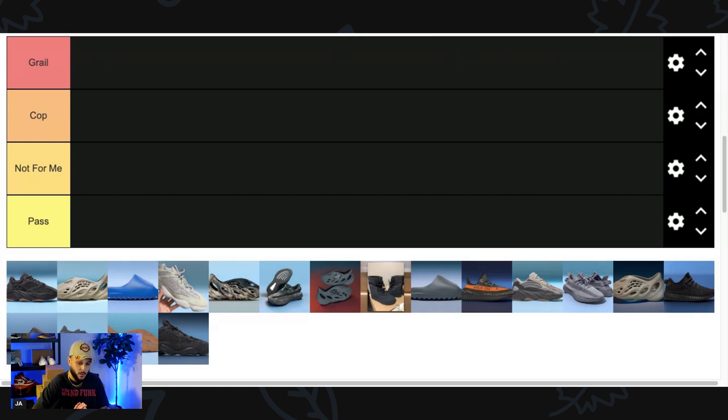This tier ranking is very simple — we go from best to worst. The first category, Grail, is a Yeezy you've been wanting in your personal collection and need so bad you'd go the lengths to pay resale. Cop is a hot pair you're definitely feeling and trying to go for. Not For Me is something you respect and admire, maybe even would cop, but you already own something similar. And then Pass is a pair you're not feeling and won't go for at all.